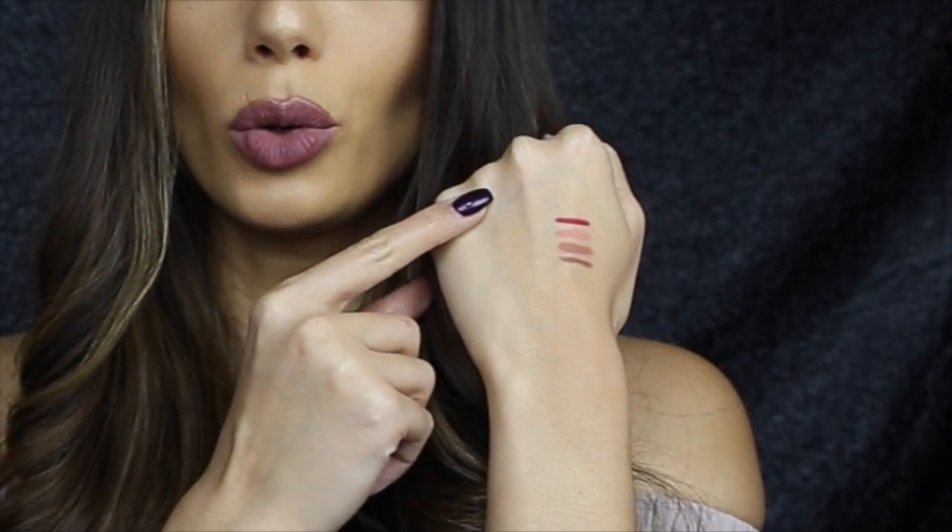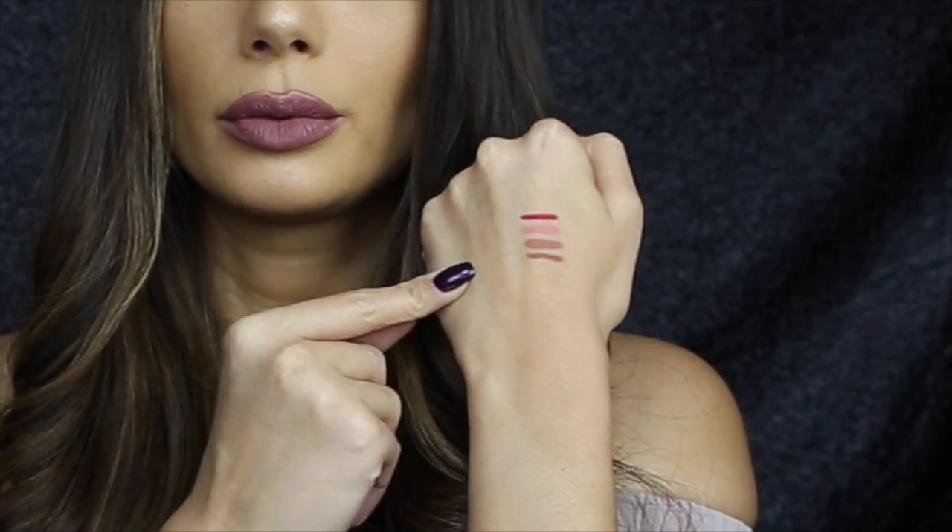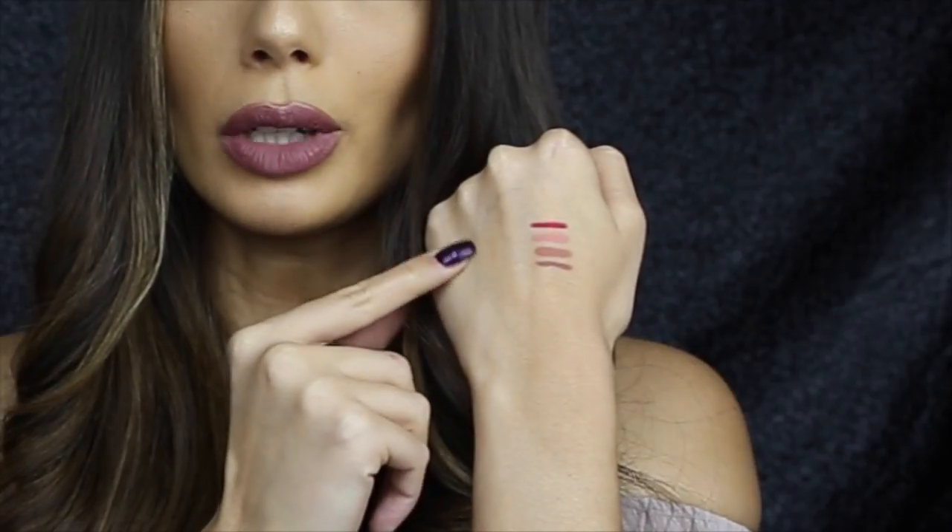The next thing I have on me right now that is new are the Gerard Cosmetics lip pencils — these are fabulous. I'm wearing the color Sure, which is a gorgeous brownie-purple shade. With the lip liner I'm also wearing the Sure lip paint, dabbed on so it's not too opaque for a softer look. From top to bottom I have Immortal, Peachy Keen, Nude, and Sure — they are really creamy and go on really well.